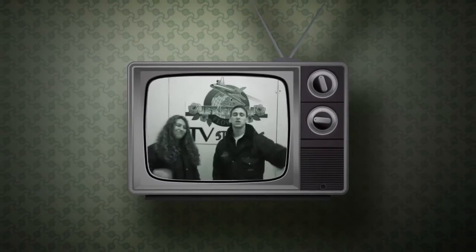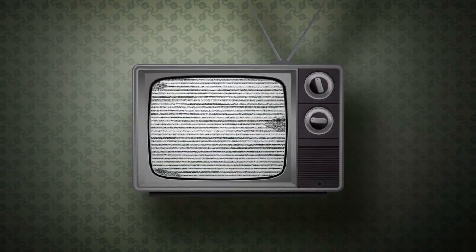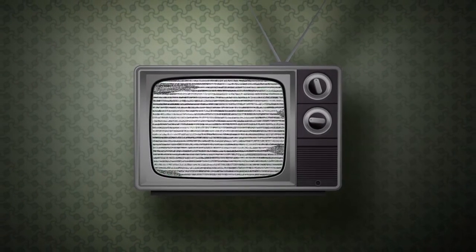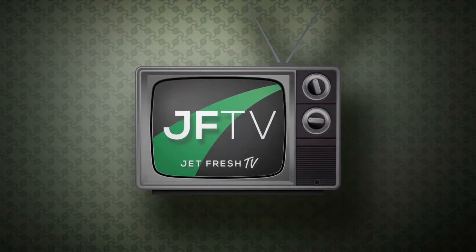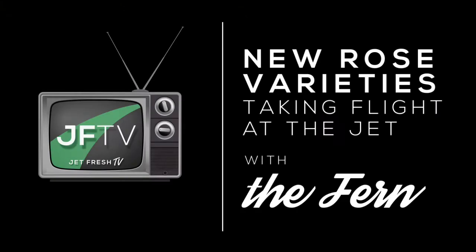It's Mike here at Jeff Fresh Flower Distributors and Jeff Fresh Flower Studios in beautiful Miami, Florida. Welcome to Jeff Fresh Flower. Welcome to the Miami branch office. It's another segment of the Fern Show. I'm here at Jeff Fresh Flower Studios to show you new varieties, a couple of things you guys might not have seen before.